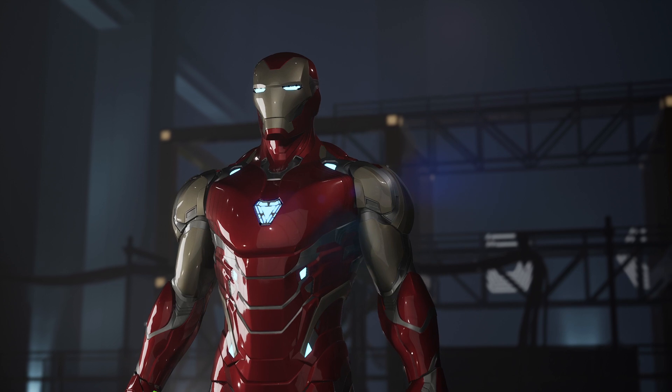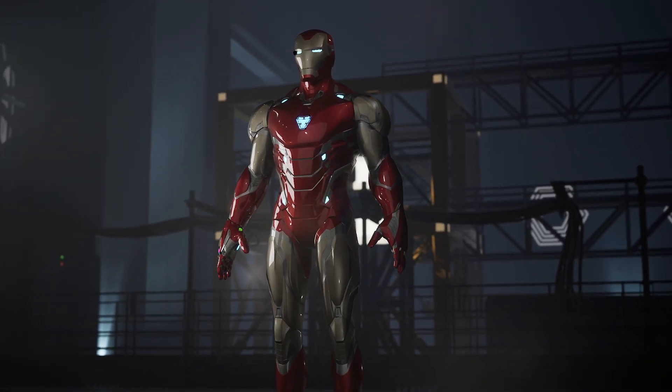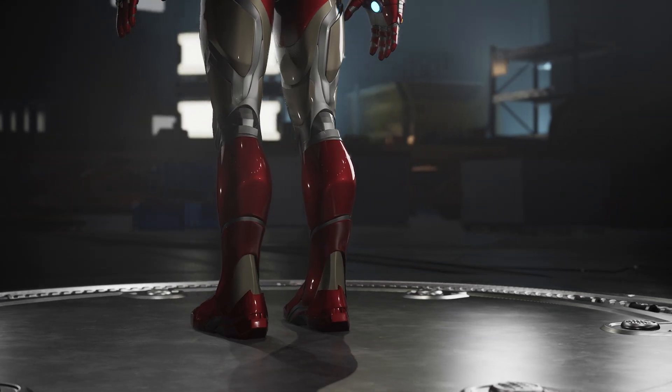The Mark 85 features a total of 15 arc reactors, with 14 micro reactors distributed in the upper part and one main reactor shaped like a heart in the chest.